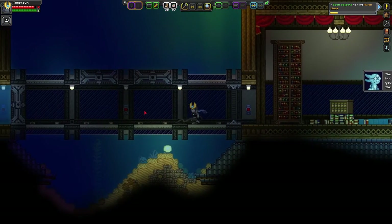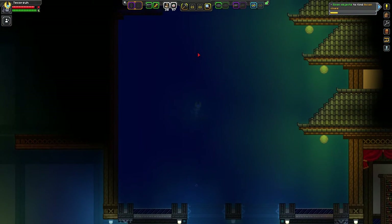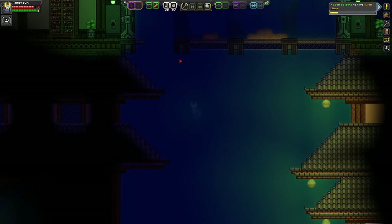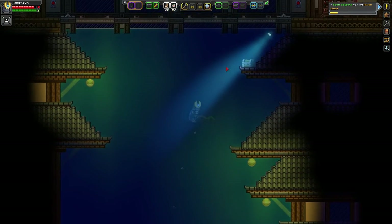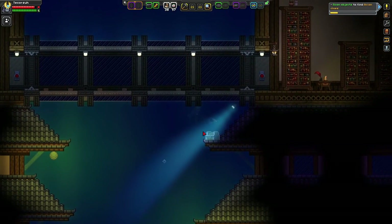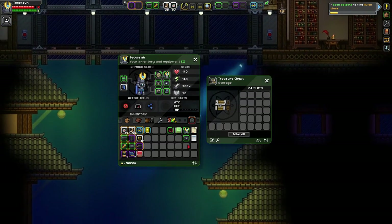Here is the flooded room — you open it up and swim straight up, and that's where the third box is, with the Loris Chestplate and the codex to go with it.